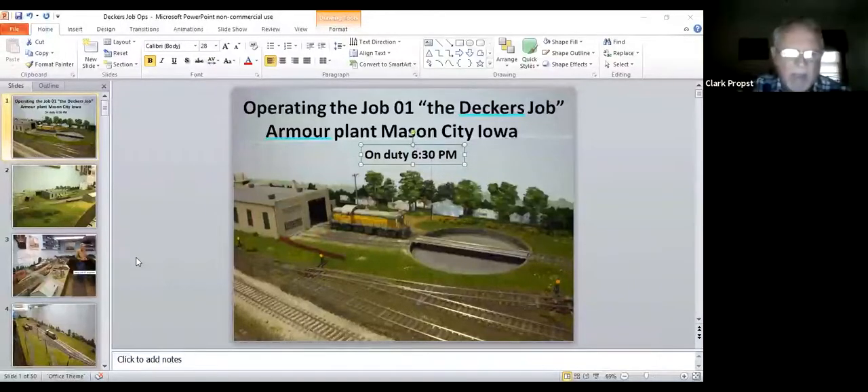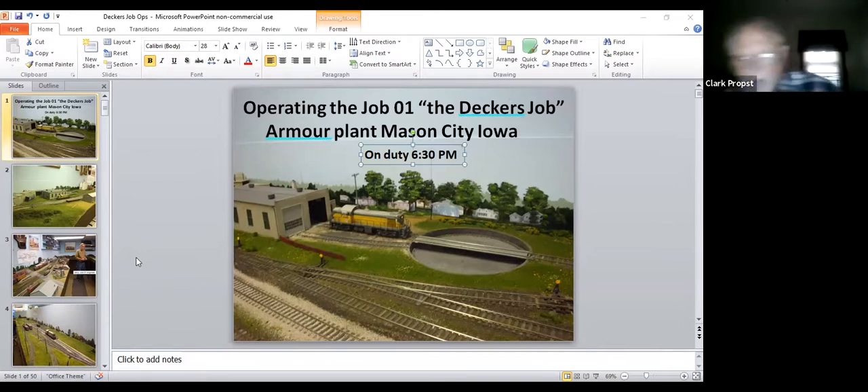This goes back to the one we watched last week when I extended the plant to make it more operationally friendly — that one was 2012. This one says it's from 2010 because it's before that, so it's a good 11 years ago. We'll see a lot of pictures here and see how this all works out.